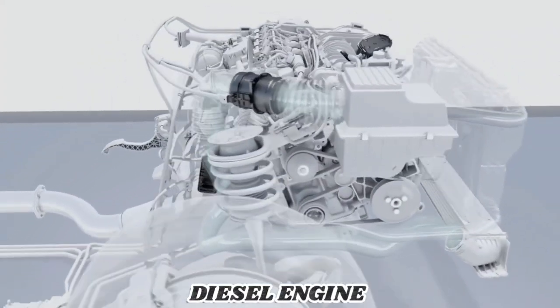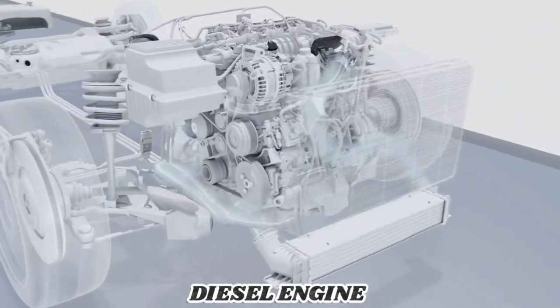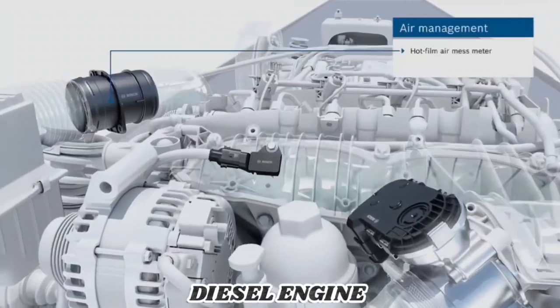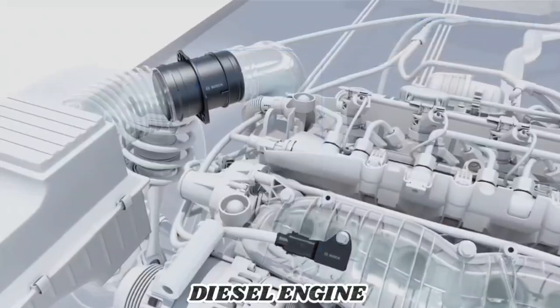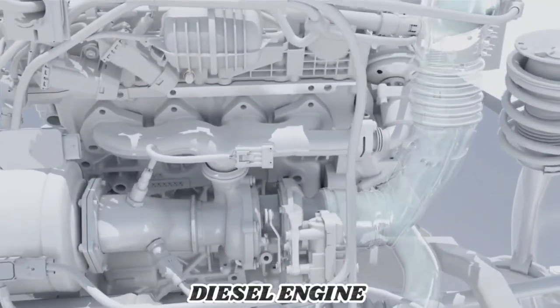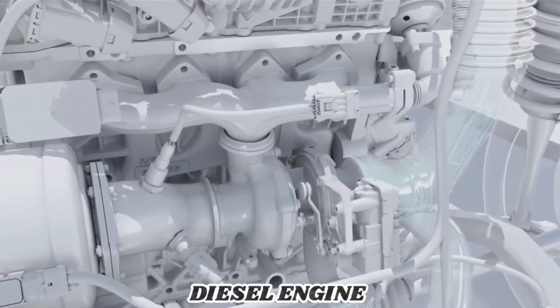To achieve efficient fuel combustion, the amount of fuel must be exactly coordinated with the air mass that enters the engine cylinder. The hot film air mass meter and the relative pressure sensor from Bosch provide the information necessary for this. With the help of the exhaust gas turbocharger, the intake air is compressed, and a large amount of air is thus supplied to the engine.